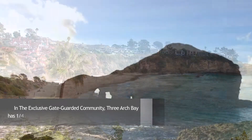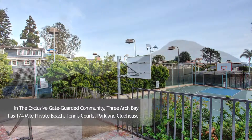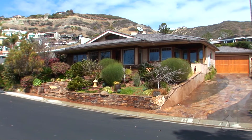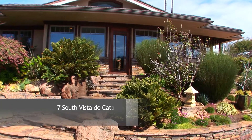Enjoy resort living year-round and take advantage of the fantastic community amenities. This home was designed for comfortable living, featuring a craftsman design and beautiful views.